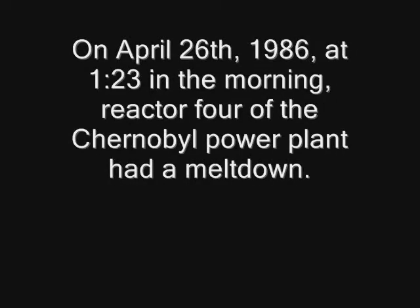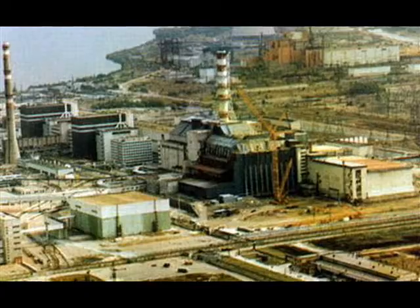On April 26, 1986, at 1:23 in the morning, Reactor 4 of the Chernobyl power plant had a meltdown.